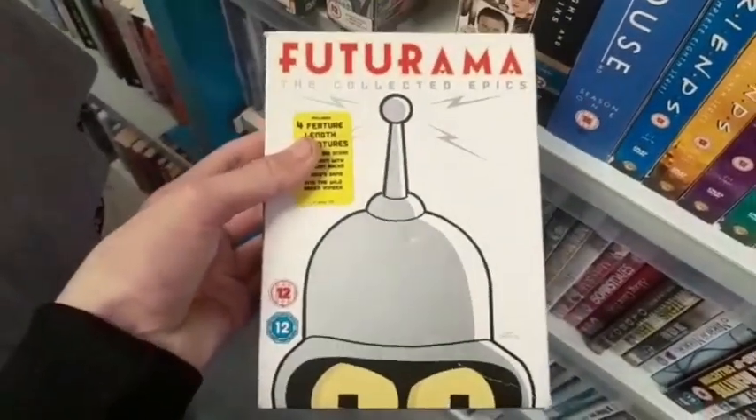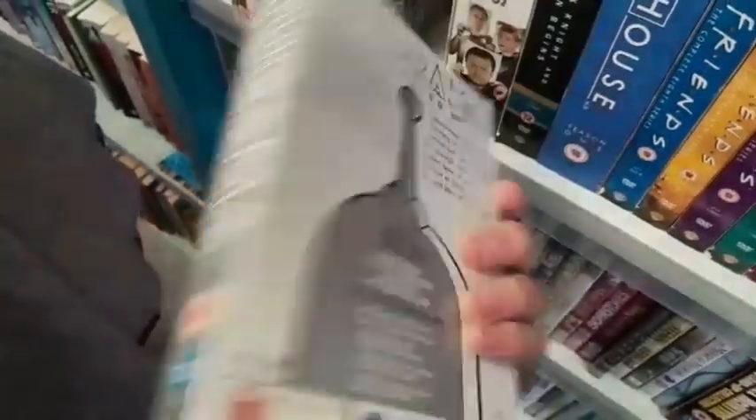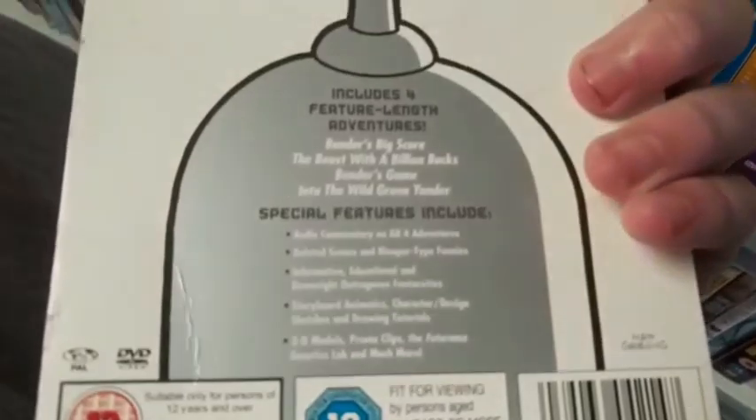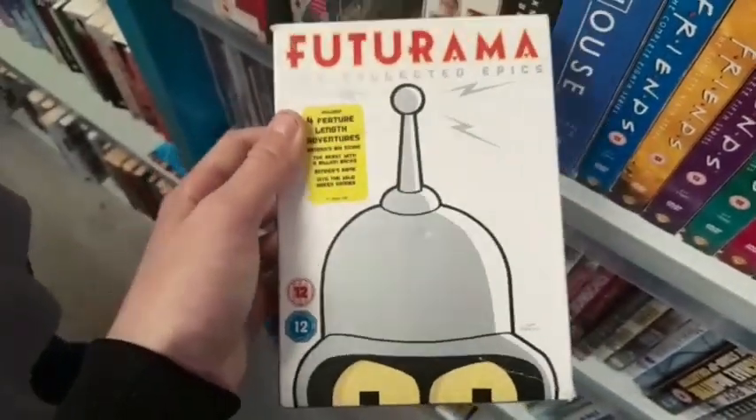With four feature-length adventures. This is an absolutely fantastic find for the collection — I am definitely picking this up. This is just an absolutely awesome find for the collection.